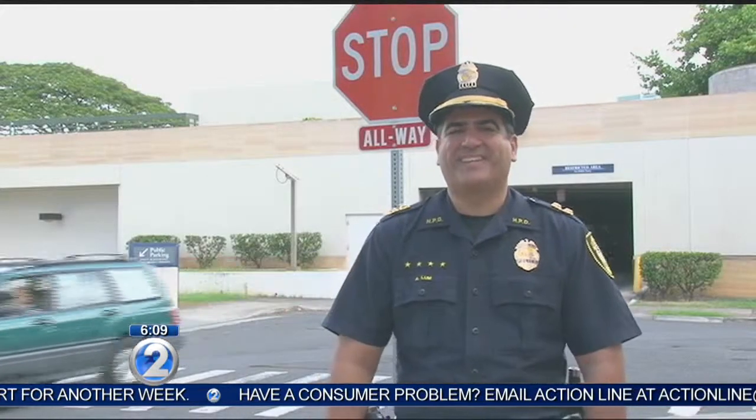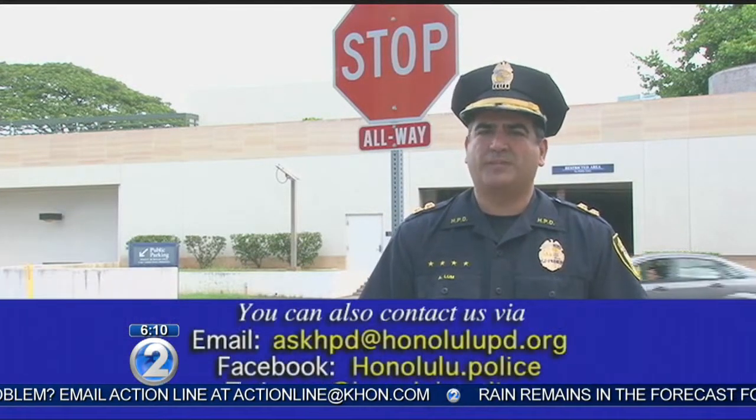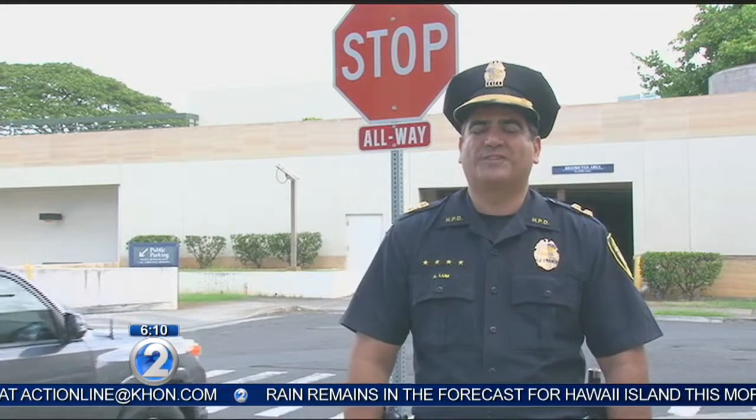That's it for Ask HPD. I'm Captain Andrew Lum. If you have questions for us, send them to our email, our Facebook, or our Twitter pages. On behalf of Chief K — Aloha, until next time, Aloha.